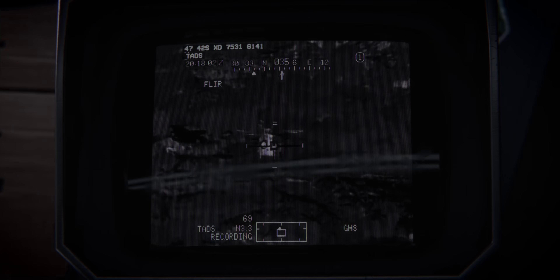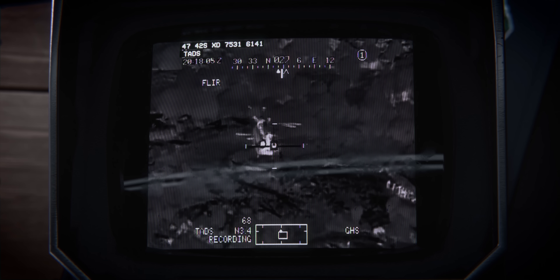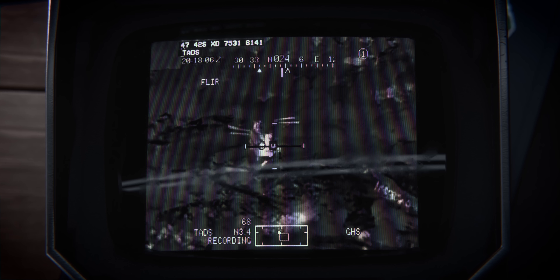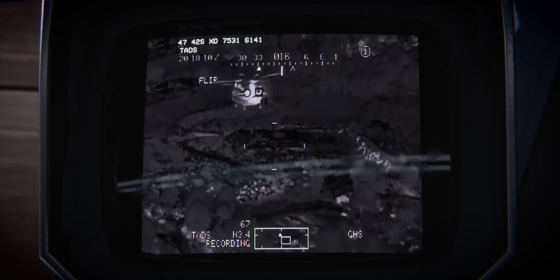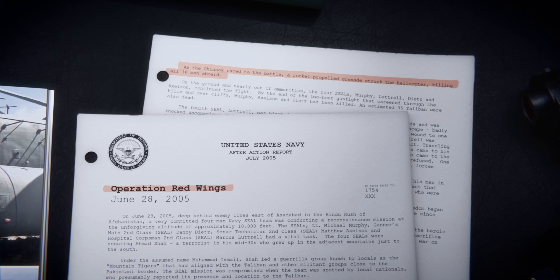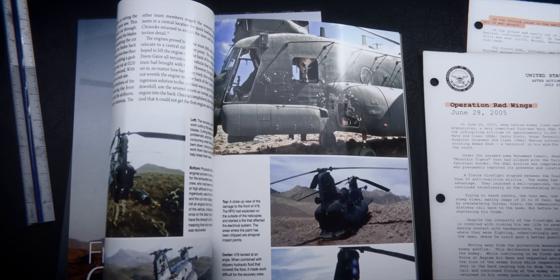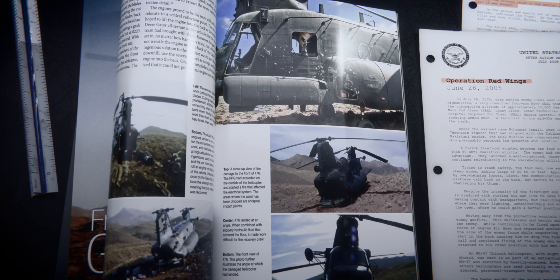Although not originally intended for use against helicopters, the Mujahideen and Taliban effectively repurposed the RPG-7 as an ambush weapon against them, achieving a tragic level of success at times. At longer ranges, they even leveraged the weapon's self-destruct mechanism in an attempt to catch helicopters with shrapnel as it self-detonated.